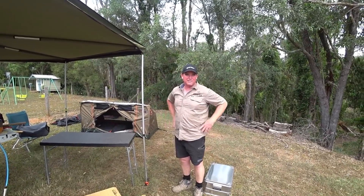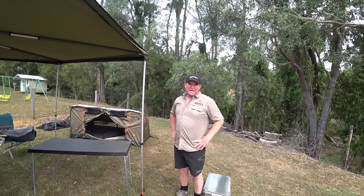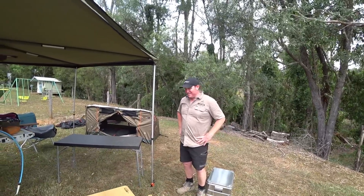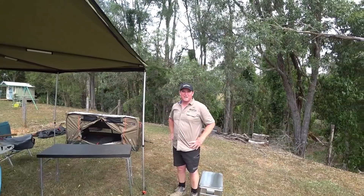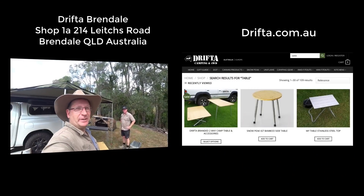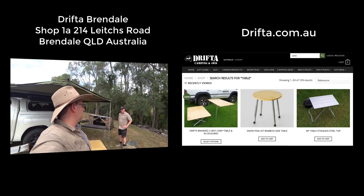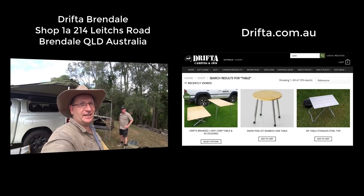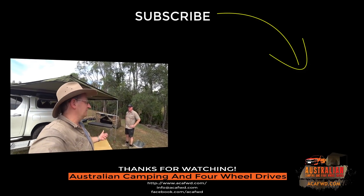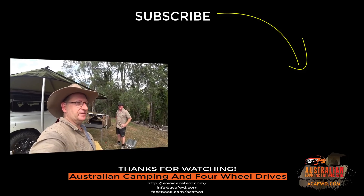As for when the new stainless table will be available — they don't have an exact date, but hopefully in the first part of the year, before March. That's a good look at all the different tables available. You can go online, have a look at the Drifter store website, pop into Brendale, or go down to Gloucester if you live down that way.